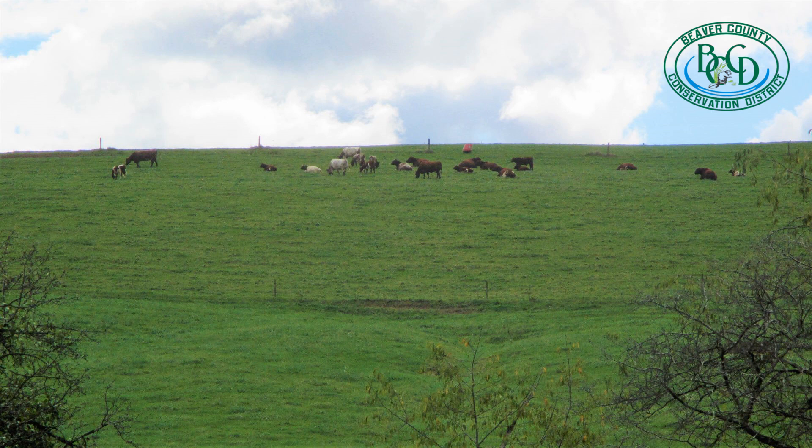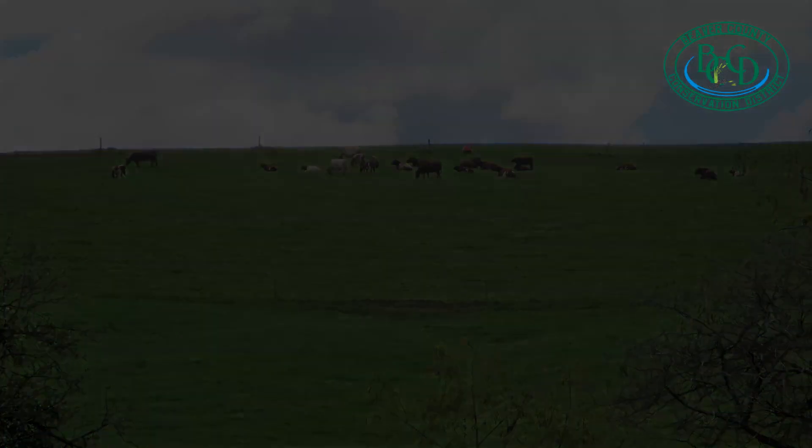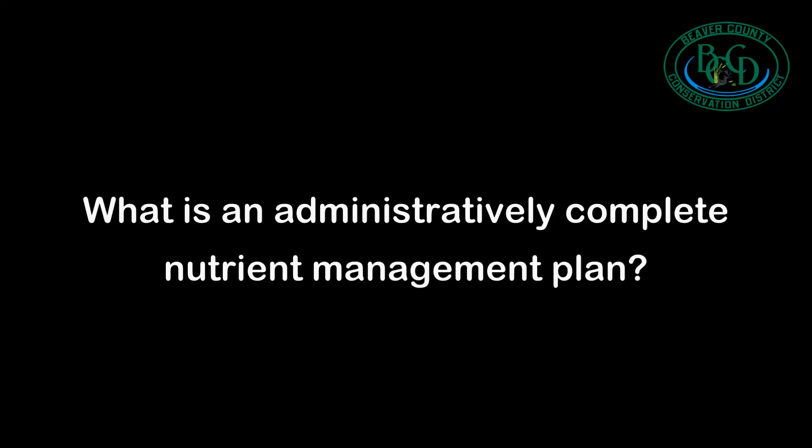When farmers need a more advanced plan, they hire a plan writer to put together a nutrient management plan for their farming operation, which will need to be reviewed by the County Conservation District. To help speed up the review process, plan writers should ask themselves: what is an administratively complete nutrient management plan? This short video will provide an overview of the items a reviewer will check for to determine if a plan is administratively complete. By checking these items before submitting a plan, nutrient management planners can expedite the plan review process.